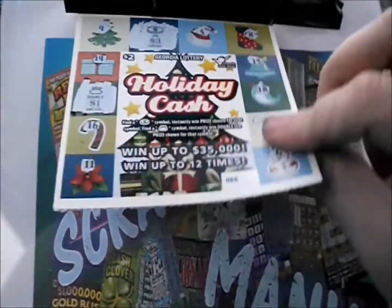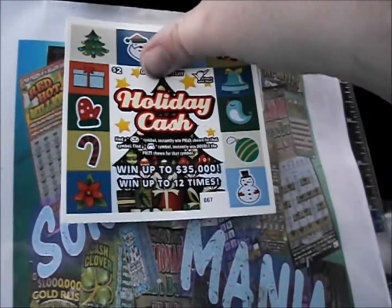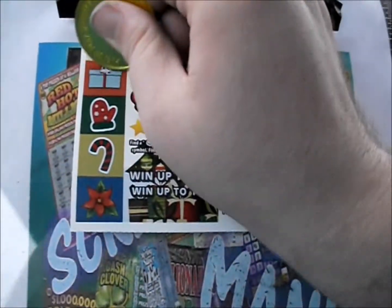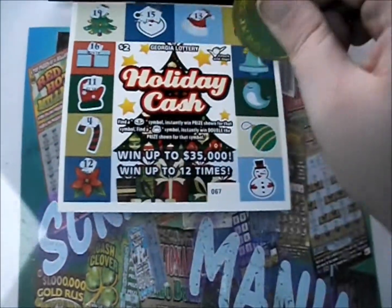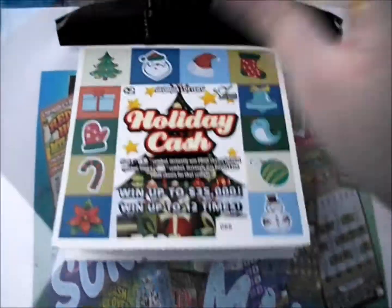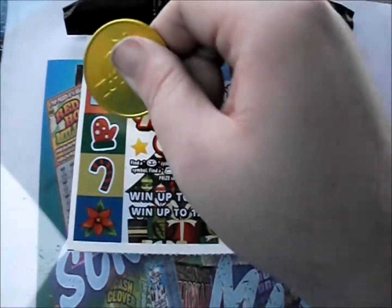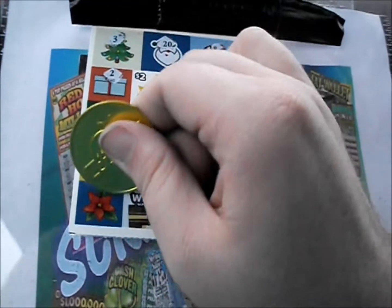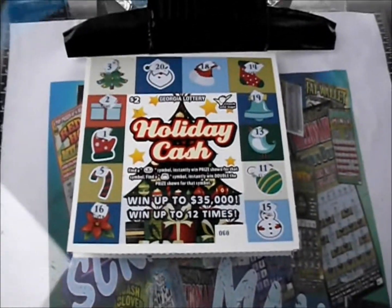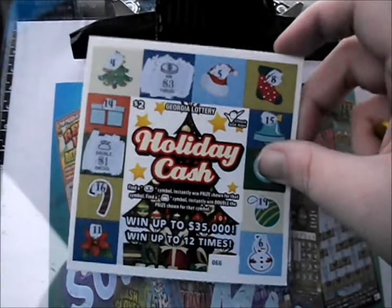Still got two more tickets. Here we go: 19, 15, 13, and 10. Then 16, 11, 4, and 12. There's a 3, a 5, a 1, and a 6 — nothing there. Down to the last ticket. There's a 3, a 20, an 18, 14. Then a 2, 1, 5, and 16. Then 19, 13, 11, and 15. So that was all there. Got $3 here and then a $5 winner — $8 back out of 20, a $12 loss this time around.